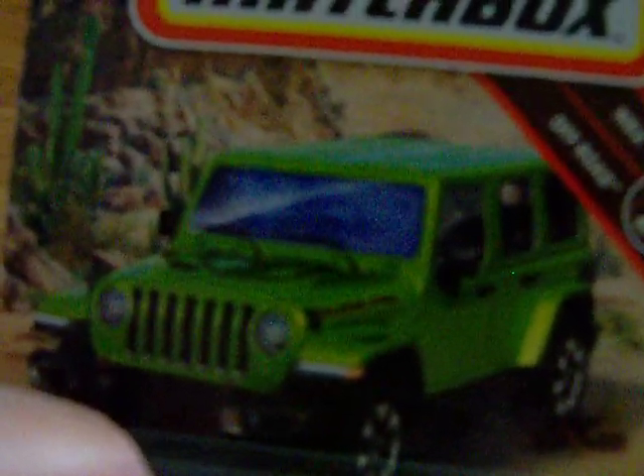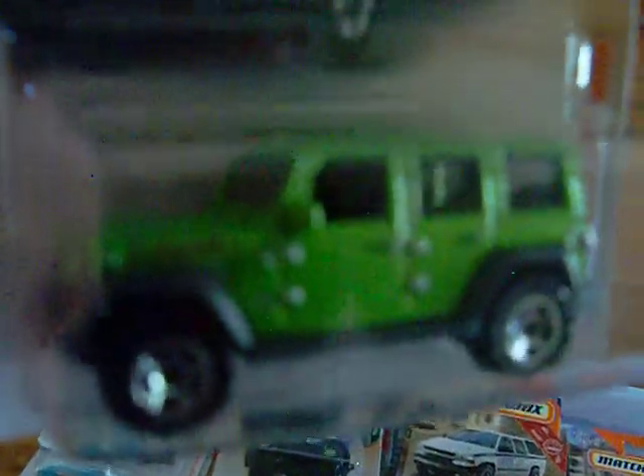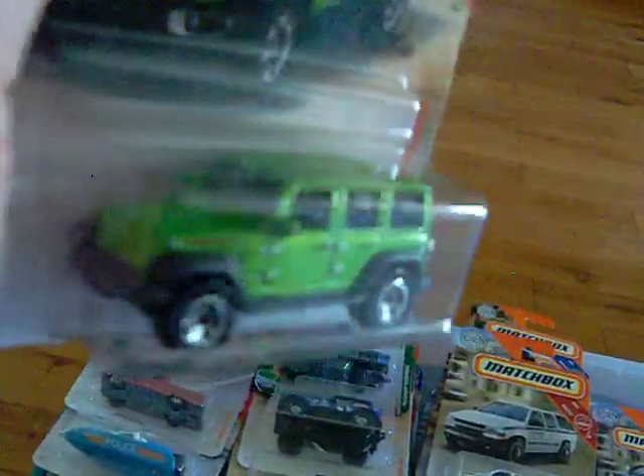And then, one of the favorite ones I finally found recently was the '18 Jeep Wrangler JL Unlimited. And there it is in that beautiful green. There's the back with the extra wheel on it and there's the top. I think this is really, really nice. All these Jeeps are going in my Jeep collection, of course.